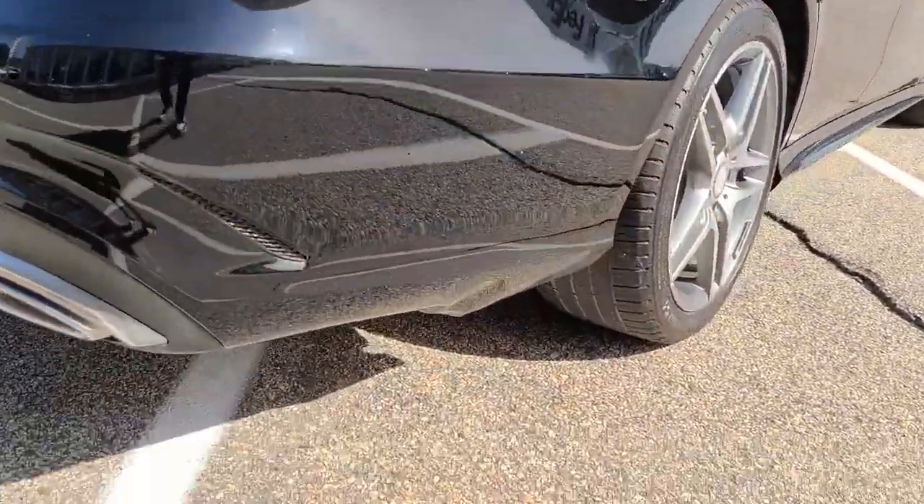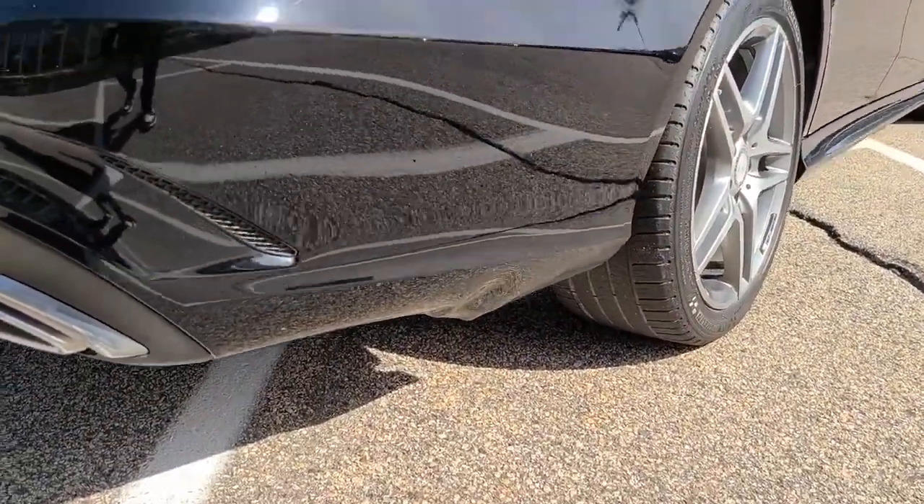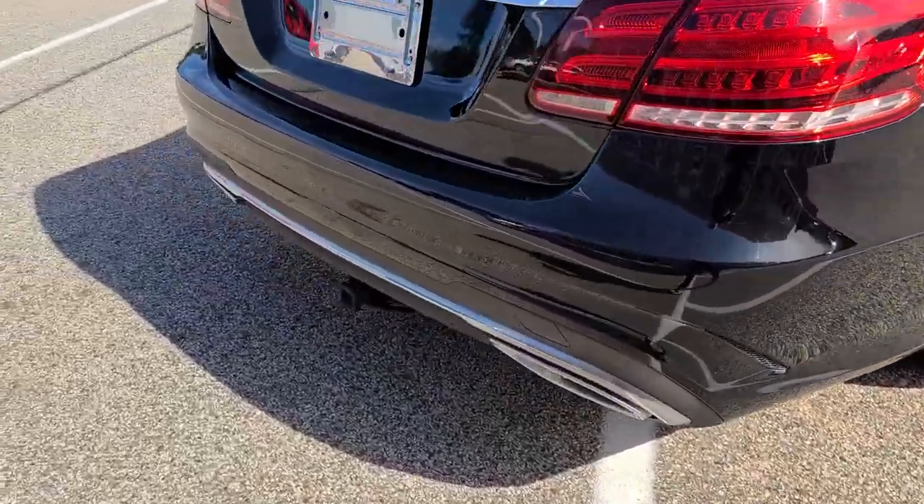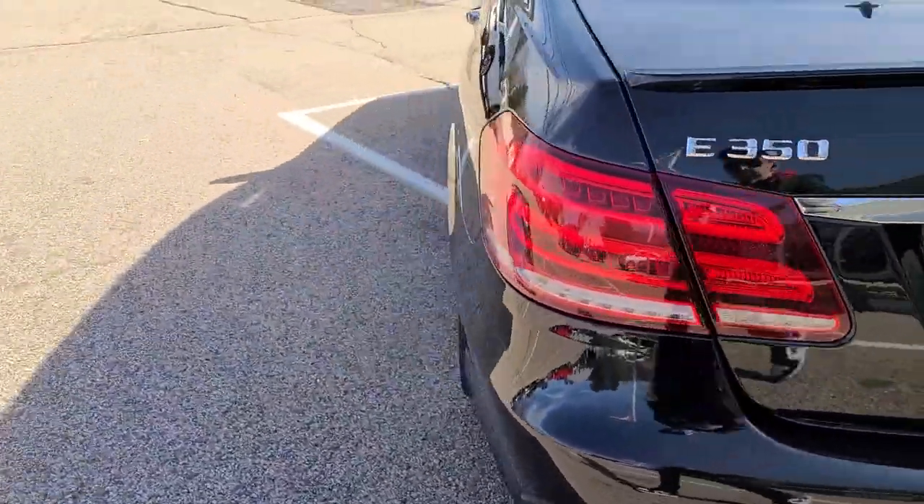It is worth noting there is a small ripple in the lower portion of the bumper. The paint is largely in nice condition; however, there is a bit of that body defect which I feel I should point out to you.